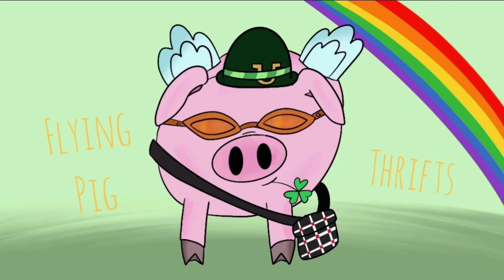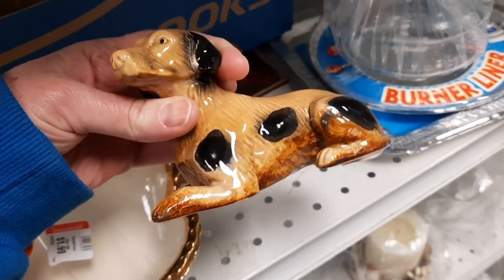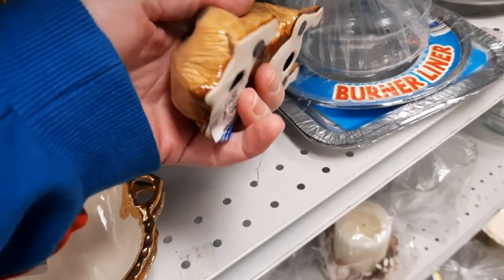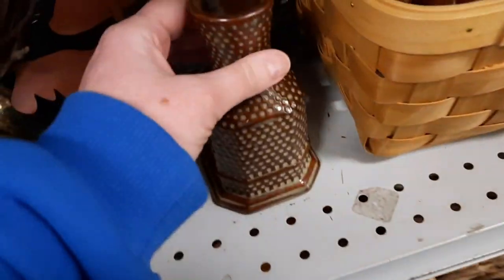Hi there! You're going to join me and my two friends Jen and Kim as we go to the Goodwill near Jen's house. I first spotted this dog. I thought it was very sweet because it looked like some kind of art pottery. It wasn't signed on the bottom. It might be made in China and be a contemporary piece, but I really liked the looks of the dog.